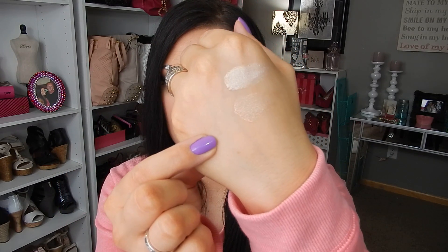The next one I got is Beijing Beauty. This is also a really nice base shade as well. So hopefully you guys can see that.